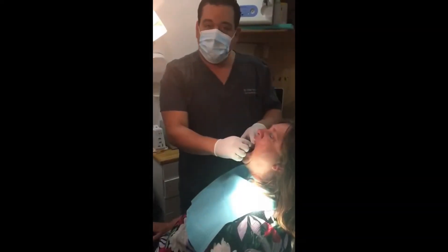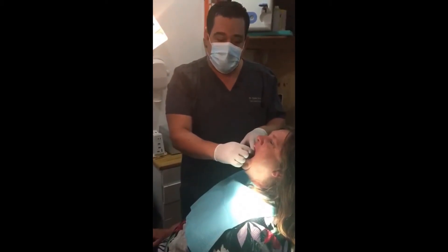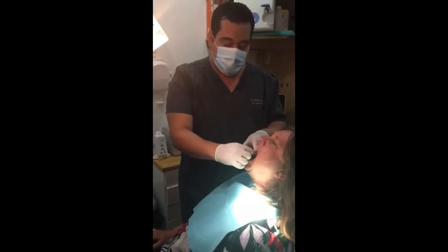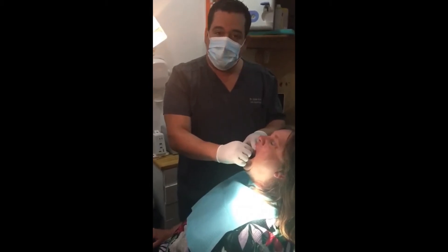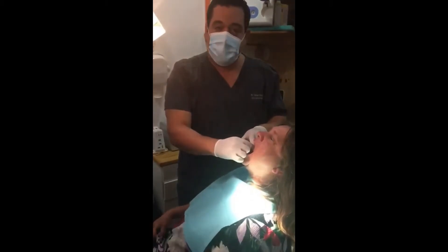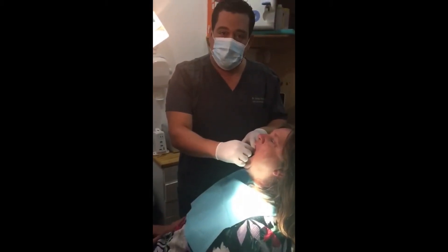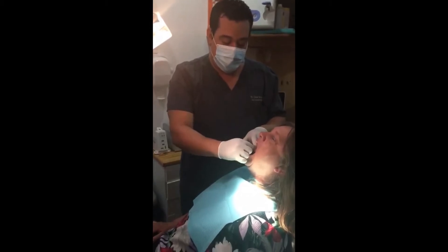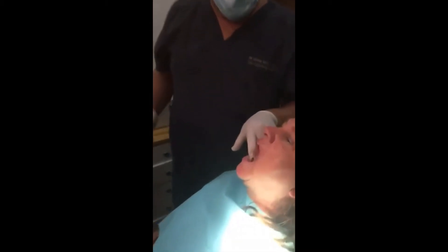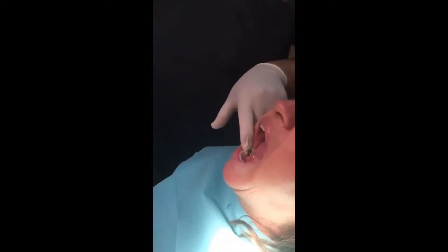What we're doing here is actually second-stage surgery. We just found out that Cathy's implant is perfect, so we're ready to take the impression, so we can send the impression to the lab and create a beautiful porcelain crown. Right now we can see that the implant is working perfectly. We're going to go ahead and take the impression.